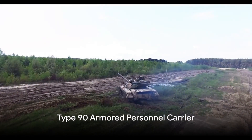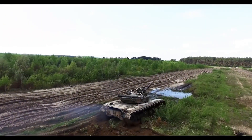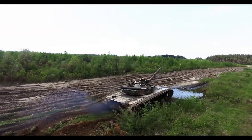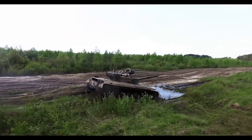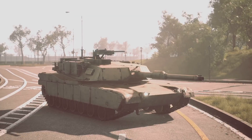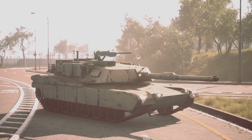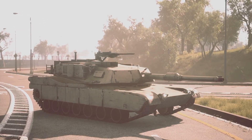The Type 90 armored personnel carrier is a vital part of Japan's military transport system. Used for troop transport and support roles, it ensures the safe and efficient movement of soldiers across the battlefield. Its robust armor and spacious interiors offer protection and comfort, making it a reliable choice for personnel transport.